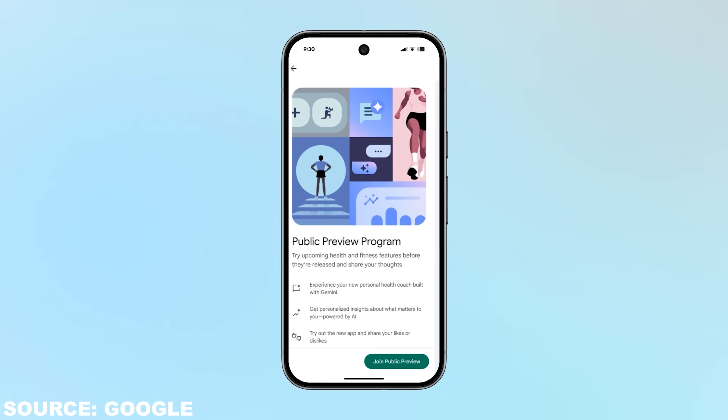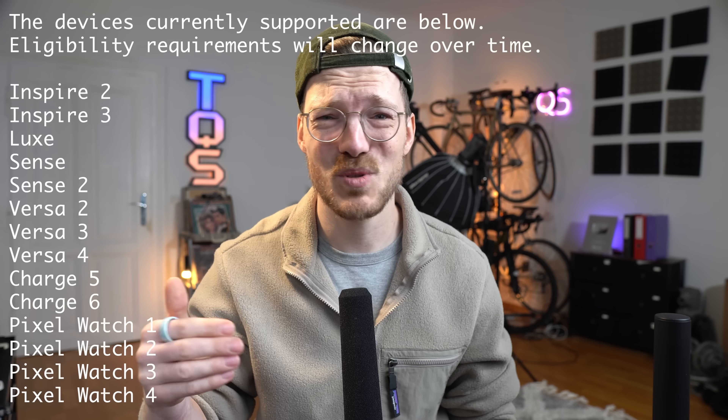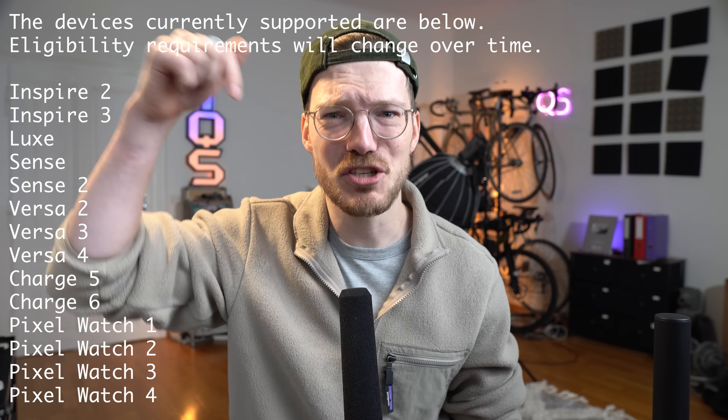If you start later than somebody else, your initial experience will be different, but everybody will get all the updates. It's included as part of Fitbit Premium — no separate upcharge, but it's also not free. International expansion will come later. Many devices are supported, but they need to support metrics like readiness and cardio load, which should include all Pixel Watches and many of the newer Fitbits. I'll add any further information in the description below.